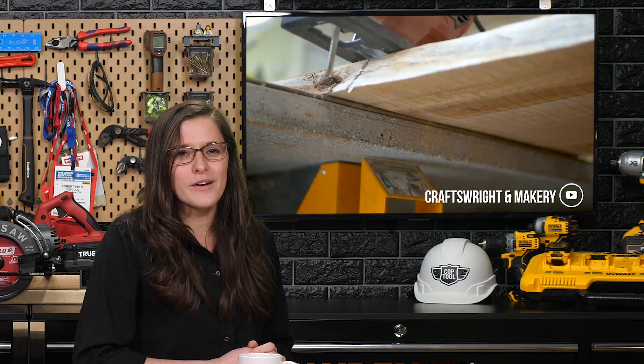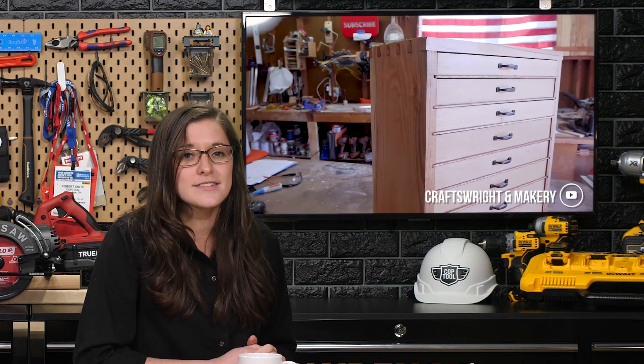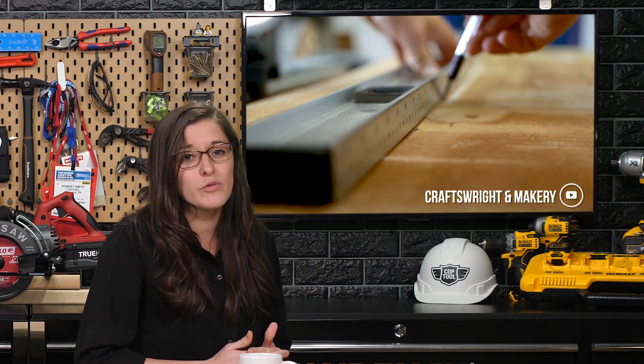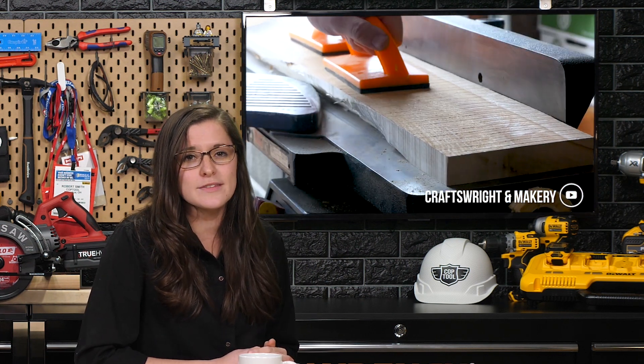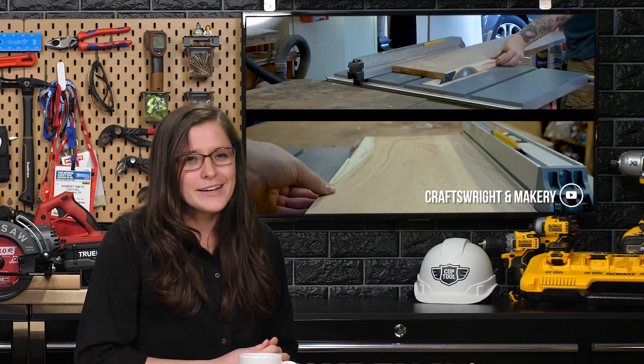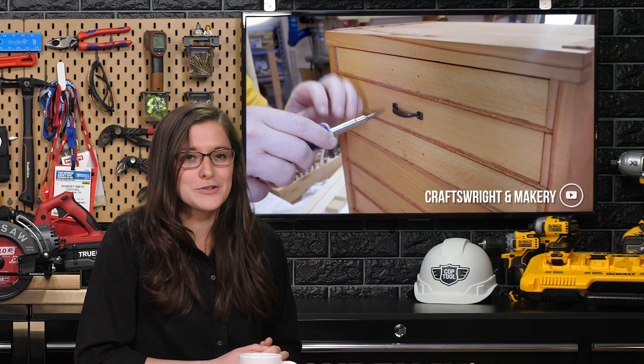In an effort to organize his shop, Craftswright and Makery shared a video where he built a small wooden tool chest. His videos are filled with tips and tricks of the trades that might be helpful to you on your next build. If you haven't subscribed to his channel yet, you should go do that now — he is so calming and entertaining to watch, plus he makes really cool stuff. You can find him at Craftswright and Makery on YouTube.